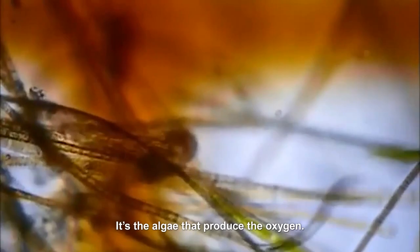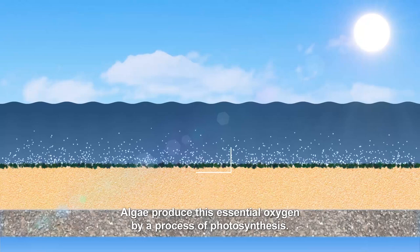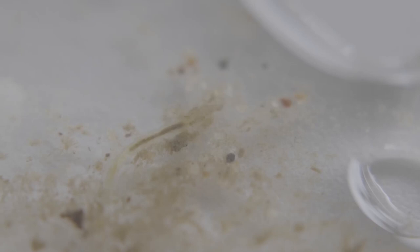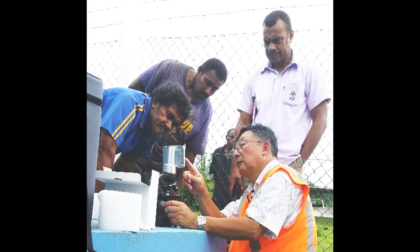These organisms need oxygen to thrive, and it's the algae that produce that oxygen. Algae produce this essential oxygen by a process of photosynthesis. The microorganisms then clean the water by consuming dirt and impurities. This natural approach significantly reduces chemical treatment and power costs.